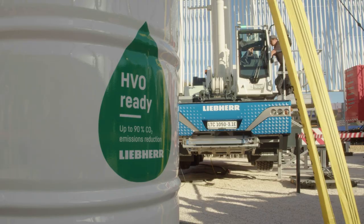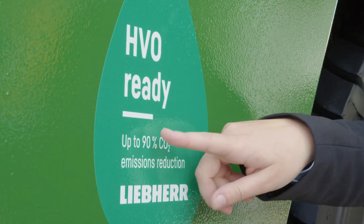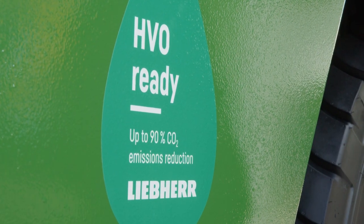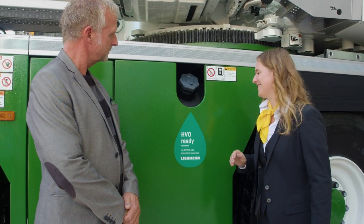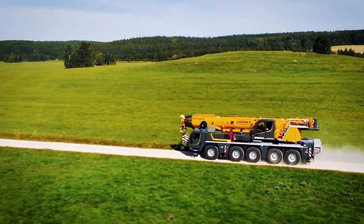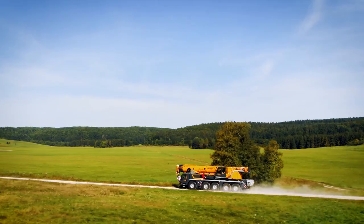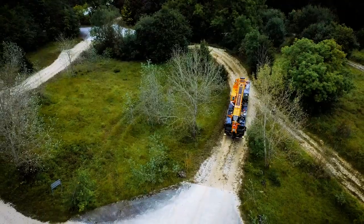HVO is an acronym that stands for Hydrogenated Vegetable Oils. It is made from vegetable and animal oils and fats, which means that this fuel is also made from waste, such as used cooking oil. The biggest advantage of HVO is most definitely the CO2 reduction that comes with it. The more HVO you use and refuel with, the more CO2 you can save. In addition, HVO is very easy to use — it works with all engine types, so no conversion is needed. It also reduces soot particle emissions and nitrogen emissions.